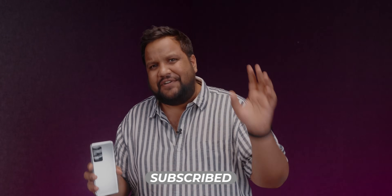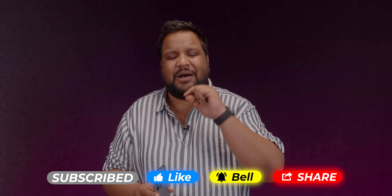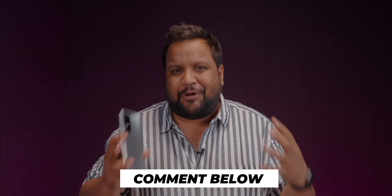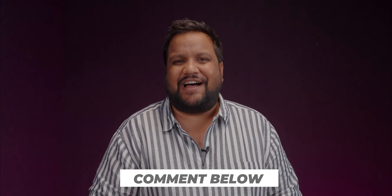But before we move on, don't forget to hit that red subscribe button and the bell icon right next to it to get notified whenever we put out an awesome new tech video. Also, if you watch the video till the end and if you end up liking it, don't forget to hit that like button and maybe even comment below so that the YouTube algorithm can recommend this video to more people looking for a performance comparison of the Dimensity 8100.